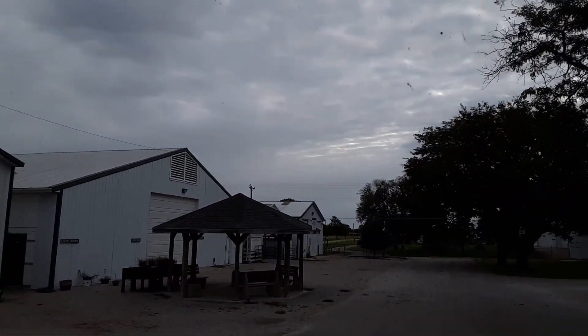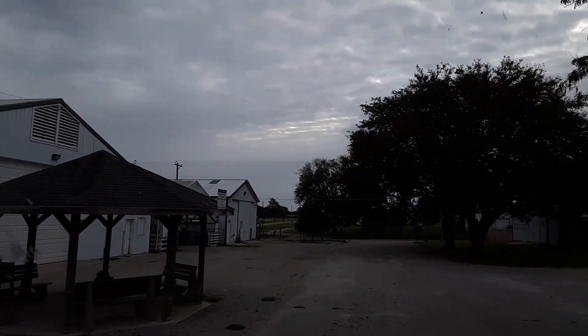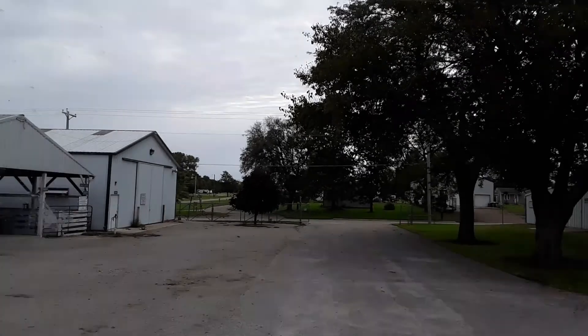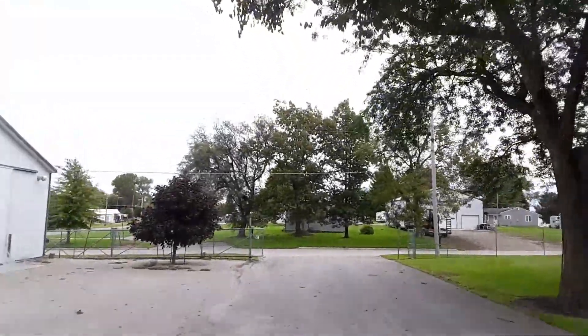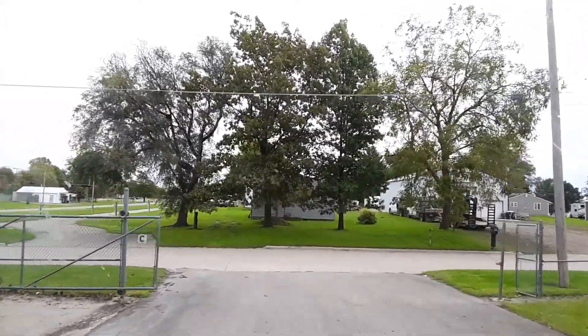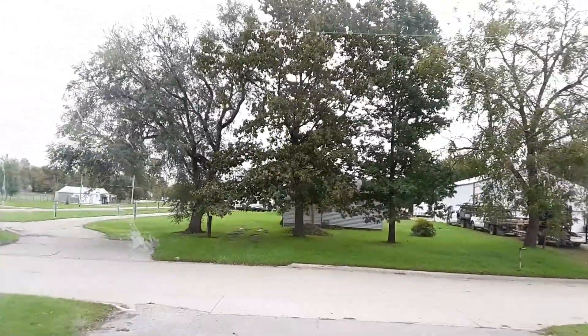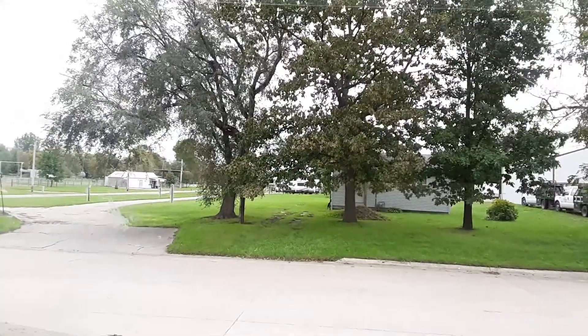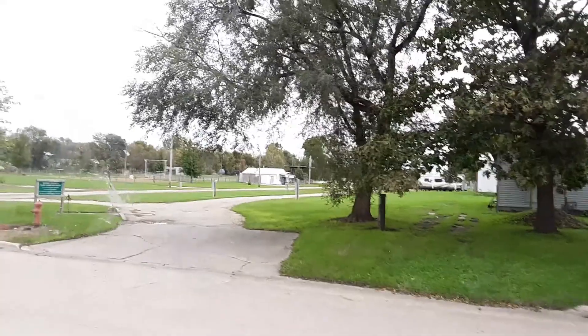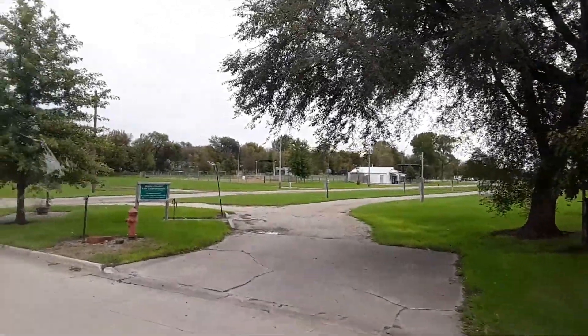So you have to go past these buildings and come out over here where the actual campground is. This is all the Boone County Fairgrounds. If you can find this road the first time then it's a little easier. We're going to go over here to Boone County Fairground Campground.